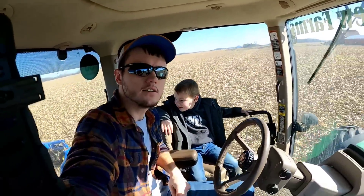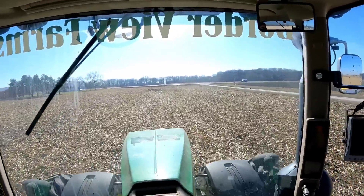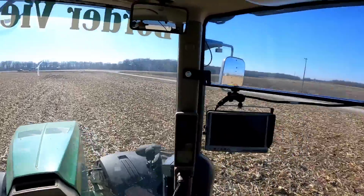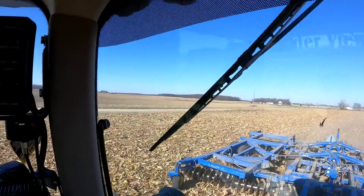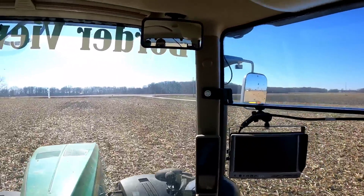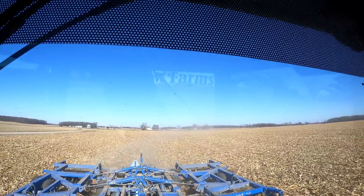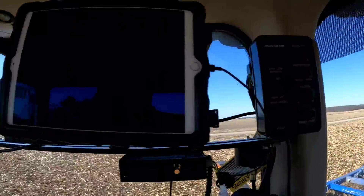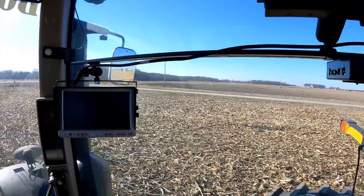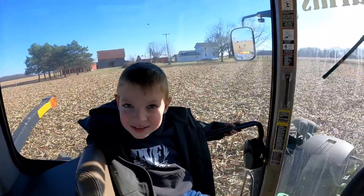Rylan wanted to get back on the camera so there he is. We're just finishing up this field - we only have a couple slivers to do and then we'll be on to the next field, which is just up the road about a tenth of a mile. Rylan's eating my fruit snacks and my animal crackers - we'll see how much longer he can last.